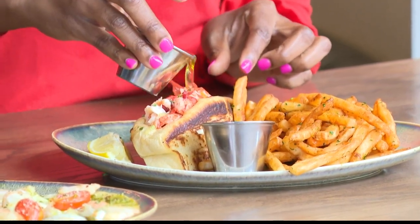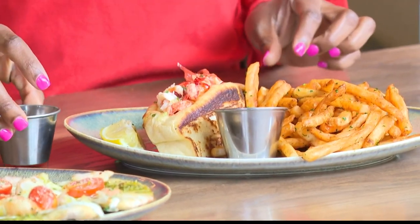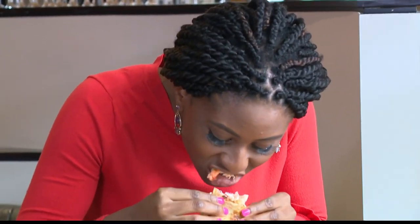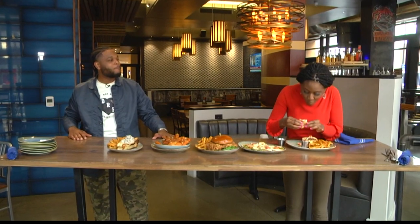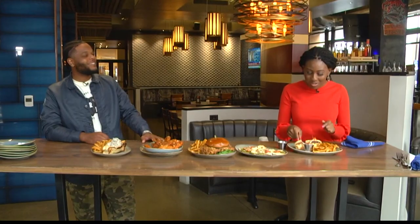I've actually never had a lobster roll, but I hear it can be cold or hot — there's a difference. Do you have a recommendation on whether hot or cold is better? I like them hot, but some people like them cold. Some people like them with a mayo base, but this is just heavy butter. I've got to slow down on this one because I'm not going to have room for anything else. This is so good, though.